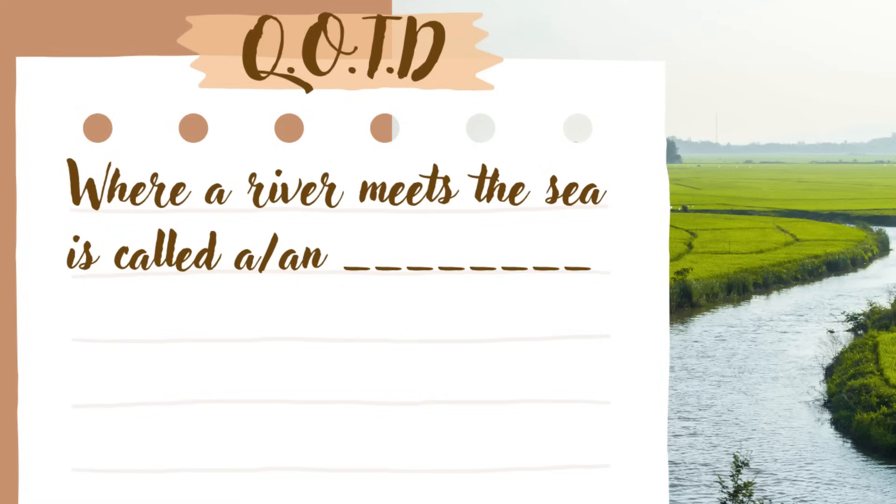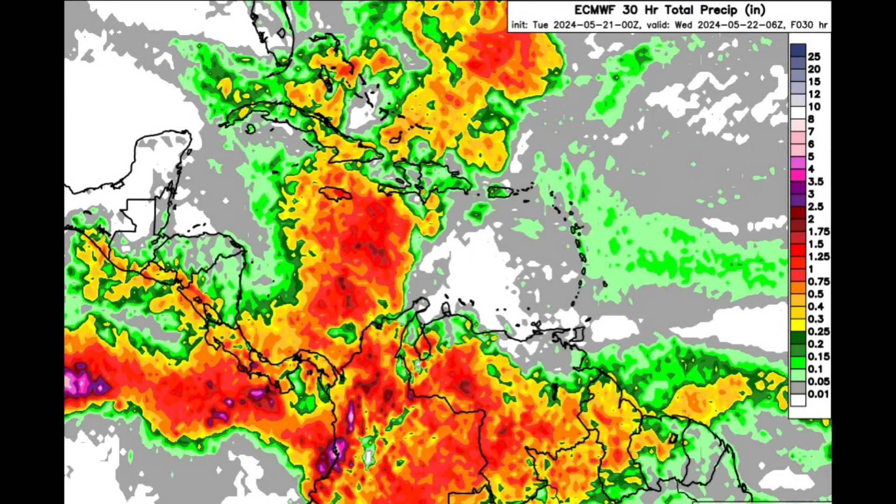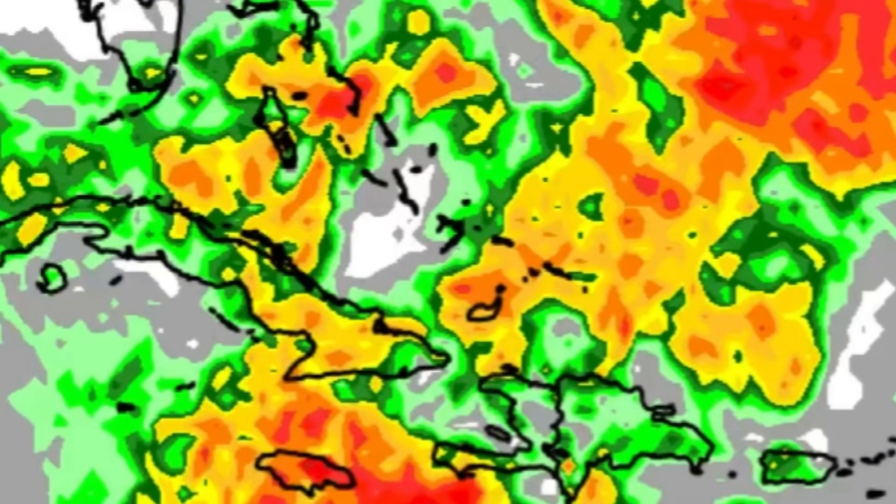Now let's head to the rainfall forecast for today. This is what the Euro model is showing — colorful shadings of oranges and reds for parts of the Bahamas, Turks and Caicos Islands, Cuba, and especially Jamaica, with all those red shadings popping up. There could definitely be quite a bit of rain, and some heavy rain today that is enough to trigger flooding, especially heading into the afternoon. If you're in Jamaica and going out today, please ensure you have your umbrellas — if the kids are going to school, ensure they have theirs as well. Not a guarantee for the entirety of the island, but some areas most definitely will experience some downpours.